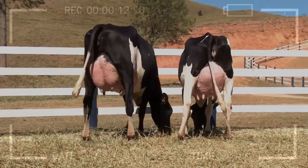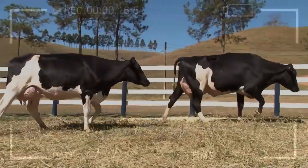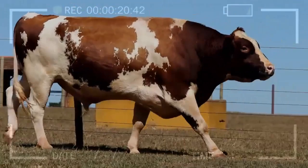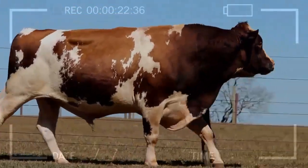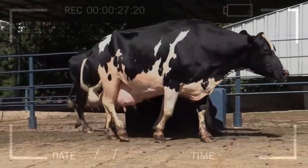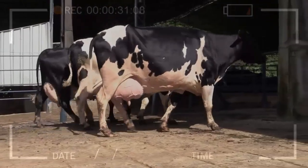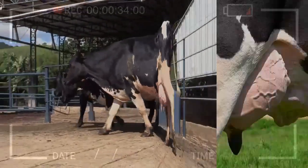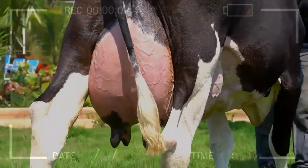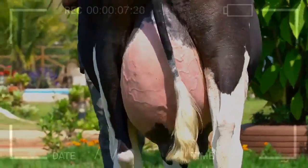Advantages: The docile temperament of some Halstein cows is one of the main advantages of this breed. These cows tend to be calm and easy to handle, which facilitates daily care and milking tasks. Cattle with good temperaments are less prone to exhibit aggressive or stressful behaviors, contributing to a safer and more pleasant working environment for farmers. In addition, docile Halstein cows often adapt better to changes in their environment, making them more resilient to stress-inducing situations such as transportation or introduction to new pens.